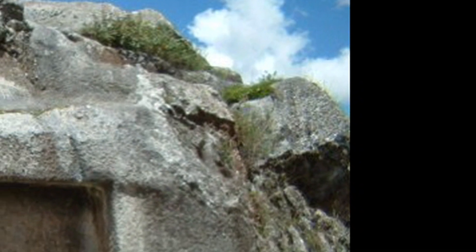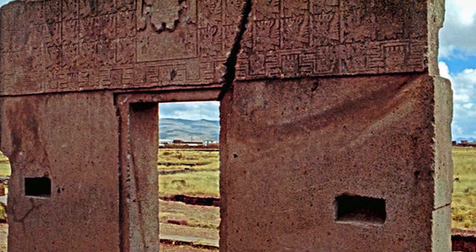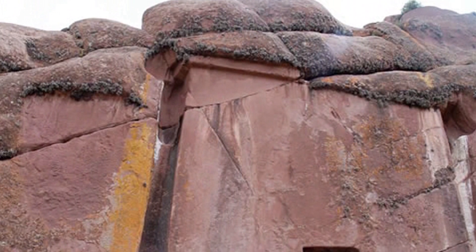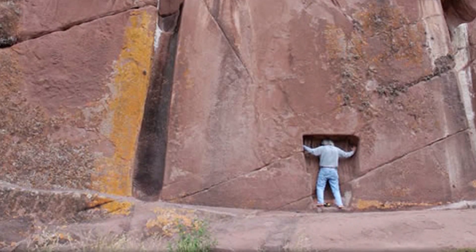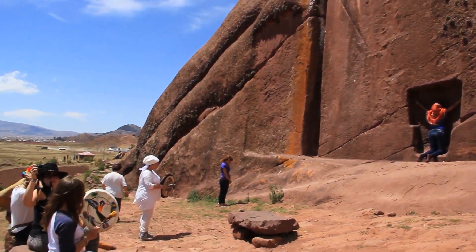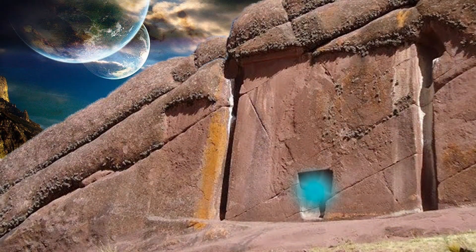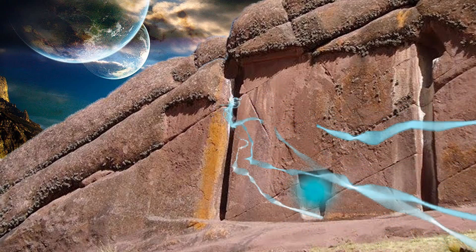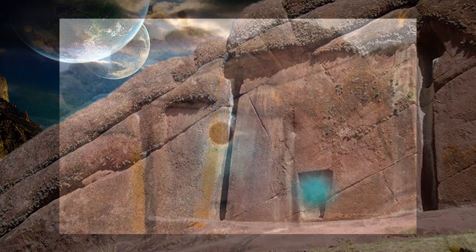Other stone gates can be found around Lake Titicaca, which date back to around 1200 AD. However, in the case of Amaru-Muru, we will never know, because no organic materials were found near the gate. Archaeologists have nothing to determine the age of this construction, and so speculation and theory have arisen in recent years. In fact, shamans reuse this place for ceremonies of their own. The locals call the door Puerta de Hayu Marca, which means gate of the gods.